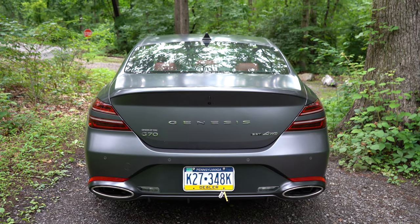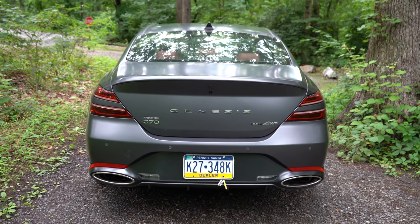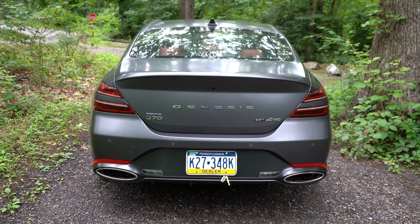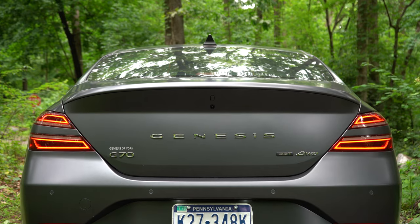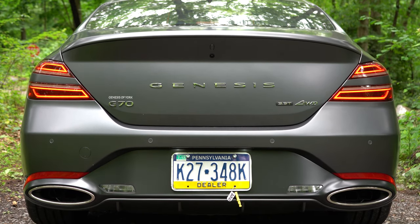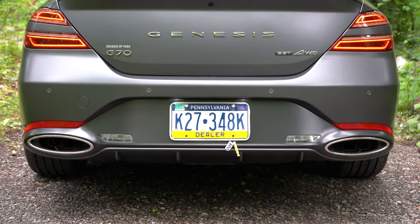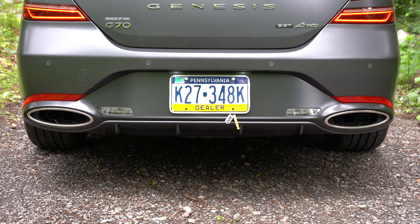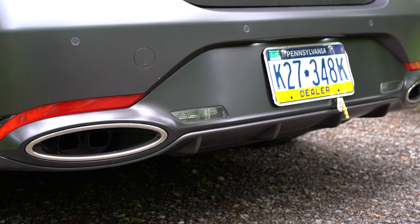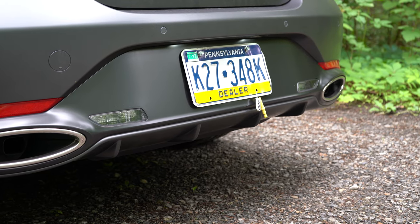Around back, there's a matte gray shark fin antenna at the top, a somewhat integrated rear spoiler just below that, Genesis lettering spelled out horizontally, all-wheel drive badging, and the engine designation. Redesigned LED tail lights come standard, and at the bottom you'll find dual oval exhaust outlets integrated into the rear bumper — a great look. There are a couple different exhaust note configurations based on drive mode, so let's play both.